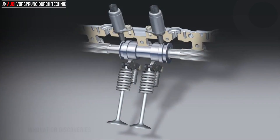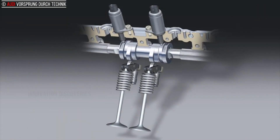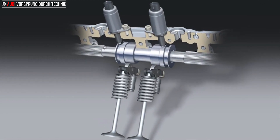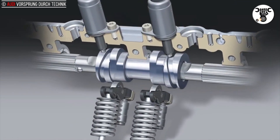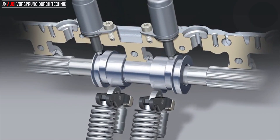The Audi Valve Lift System (AVS) is one of the major innovations of the brand with the four rings. It regulates the lift of the valves in two stages depending on load and engine speed, increasing torque while also reducing fuel consumption.